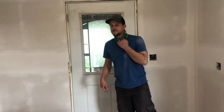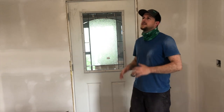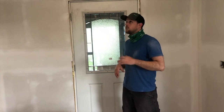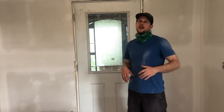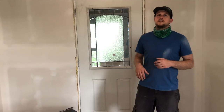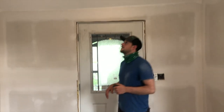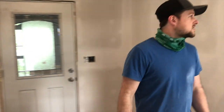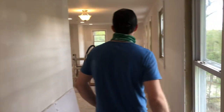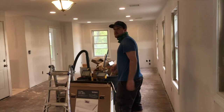Hey, what's happening? It's Julian from Greener Properties here to give you a huge update. We've come a long way from when you last saw us — obviously the walls are up and we are starting to work on the finished phase. Let's check out what we have.